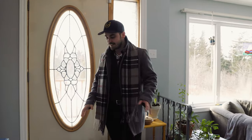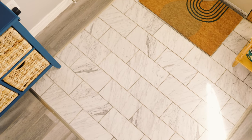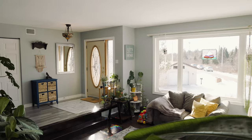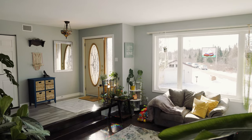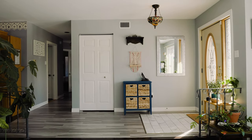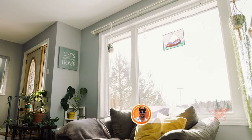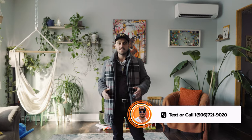First thing you notice as you're stepping in here is this beautiful tile to greet you at the entrance of this really cozy home. And then your eyes are naturally drawn to the sunken living room down here, which adds so much extra space. The sunken feature just really makes this room feel even larger than it is, and all the natural light coming in from this window here creates a beautiful ambiance.